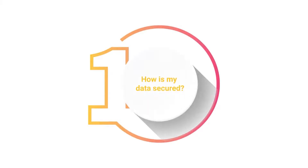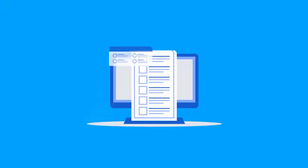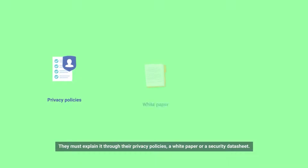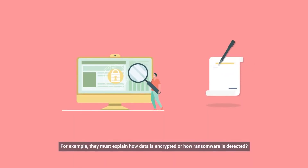How is my data secured? A good SaaS company respects your right to know the precise safeguards implemented to protect your data. They must explain it through their privacy policies, a white paper, or a security data sheet. For example, they must explain how data is encrypted or how ransomware is detected.